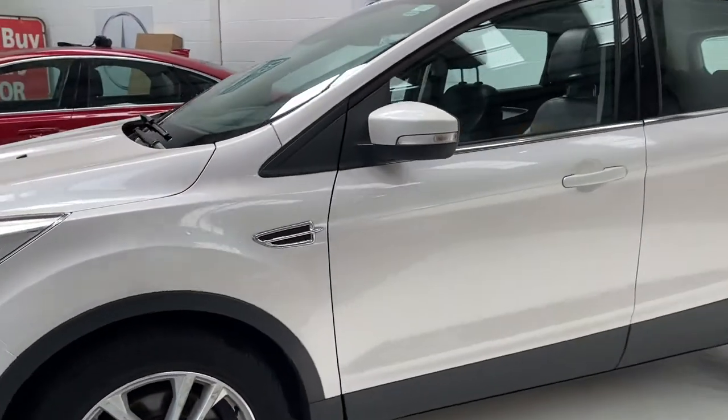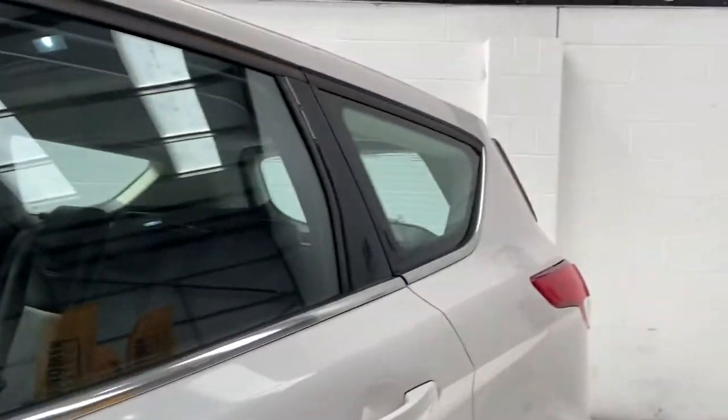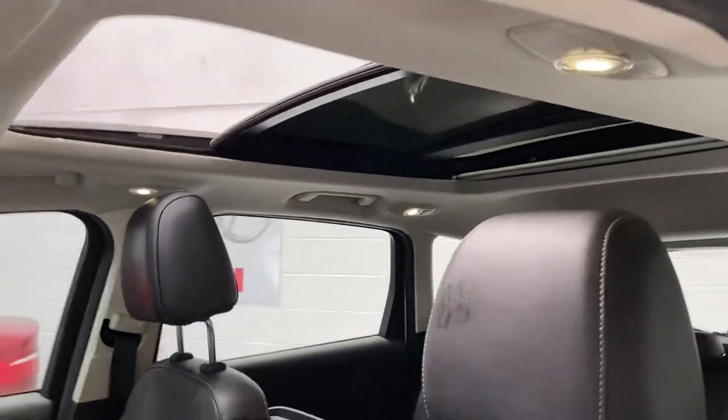Beautiful spec car. It's got the Pearlescent White, which is obviously an optional extra from brand new. Full leather seats, which are heated. Panoramic glass electric roof — beautiful feature.